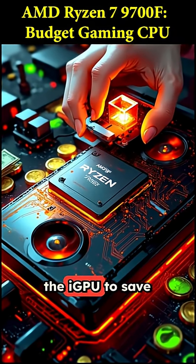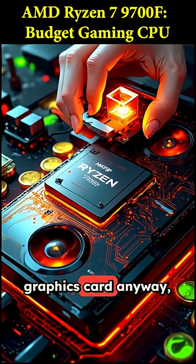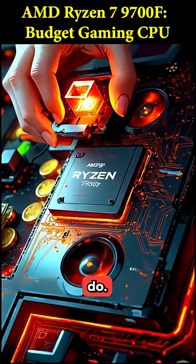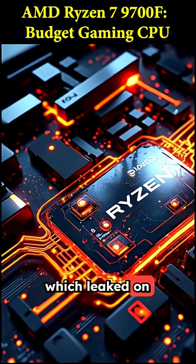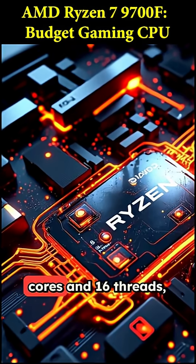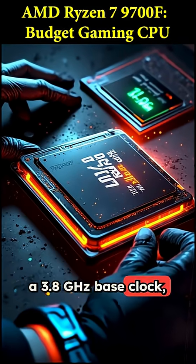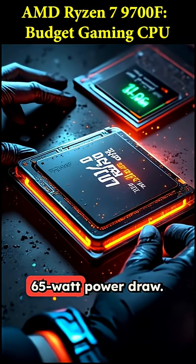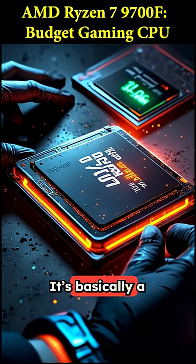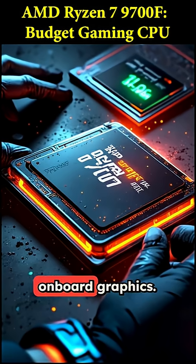AMD is cutting out the iGPU to save you money, assuming you're going to use a dedicated graphics card anyway, which most gamers do. The specs, which leaked on an official ASUS support page, look incredibly solid. We're talking 8 cores and 16 threads, a 3.8 GHz base clock, and a super efficient 65W power draw. It's basically a Ryzen 7 9700X, just without the onboard graphics.